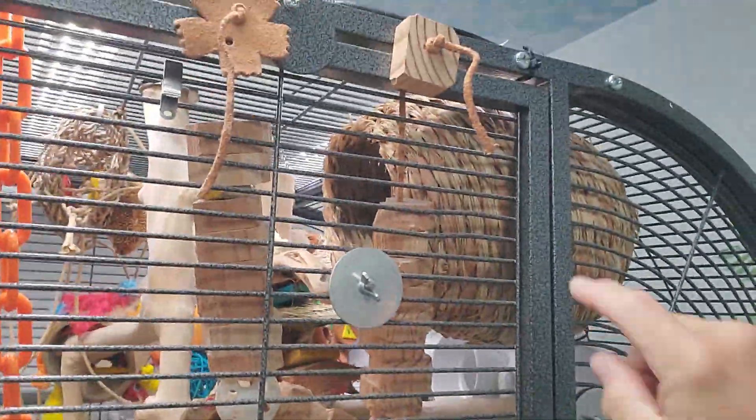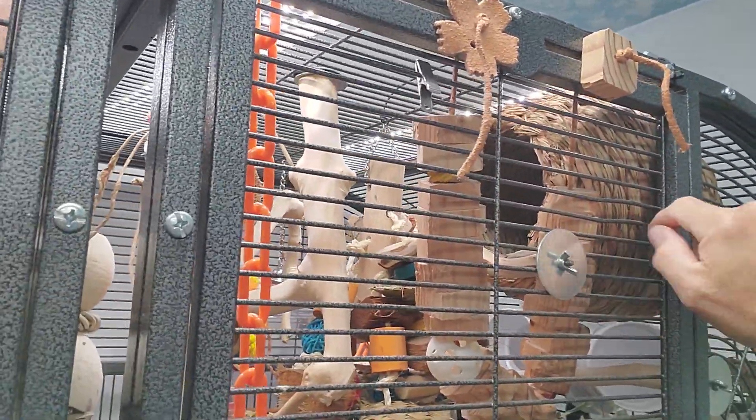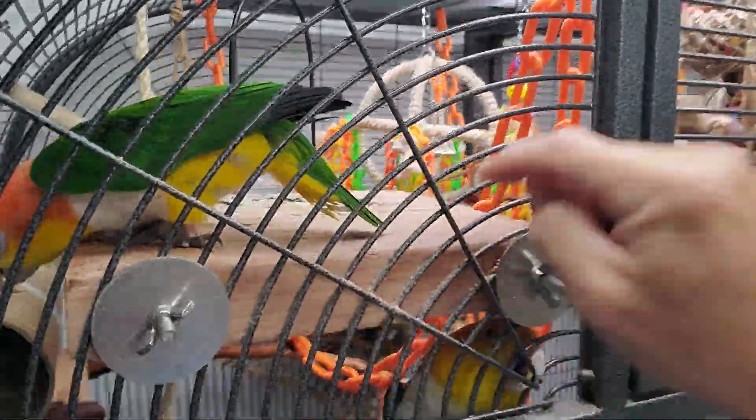We also use Timothy Hay bungalows, which give them a place to sleep if they want. Most of our birds sleep on perches or in three-inch diameter cardboard tubes that I buy online. We also have wood platforms for them to stand on.